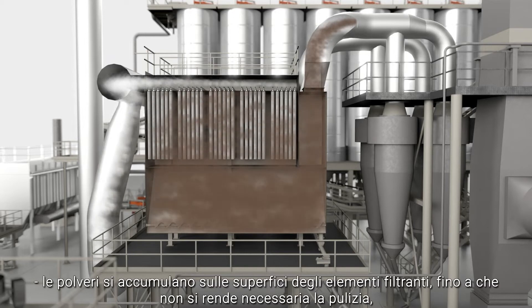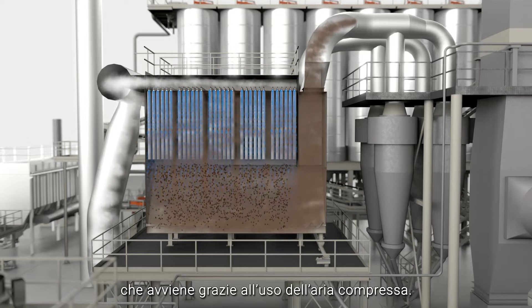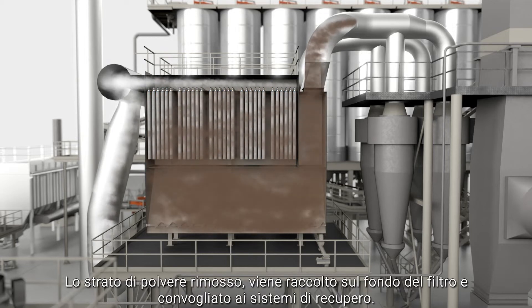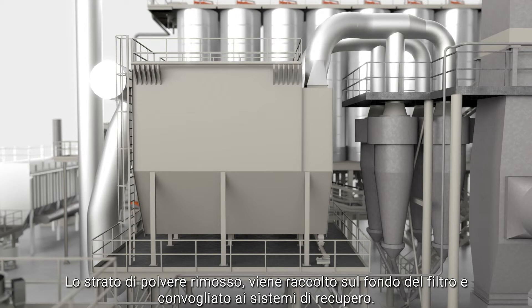The dust builds up on the filtration element surfaces until cleaning becomes necessary. Cleaning is performed with the aid of compressed air. The removed layer of dust is collected at the bottom of the filter and conveyed to the retrieval systems.